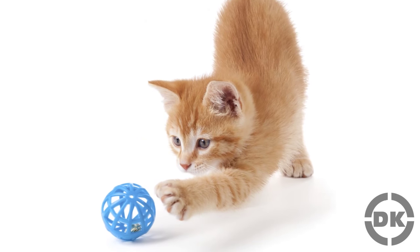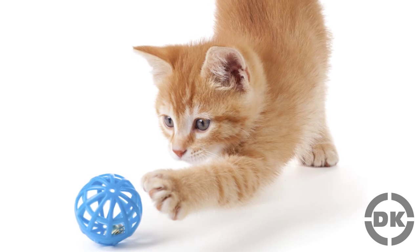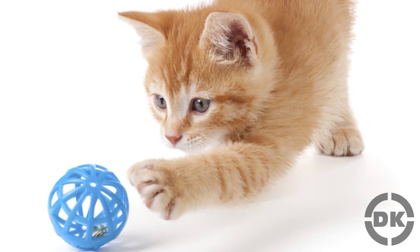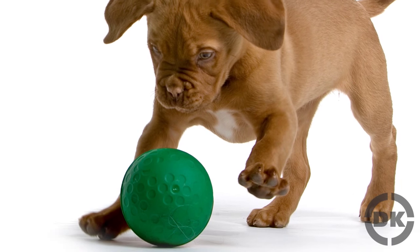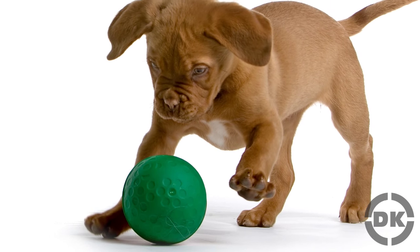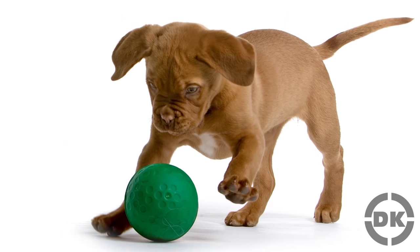Determining if your cat or dog is left or right pawed or ambidextrous isn't as simple as running one test, such as giving them a toy just out of their reach and seeing which paw they reach with. This is because their paw preference is often weakly expressed, unlike with humans. Thus, in order to accurately determine your pet's paw preference, you need to run such tests several dozen times to see the trends.